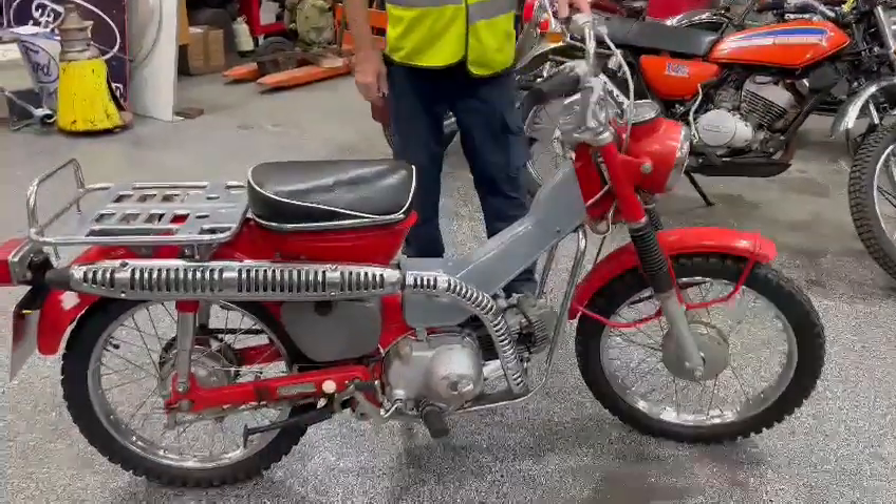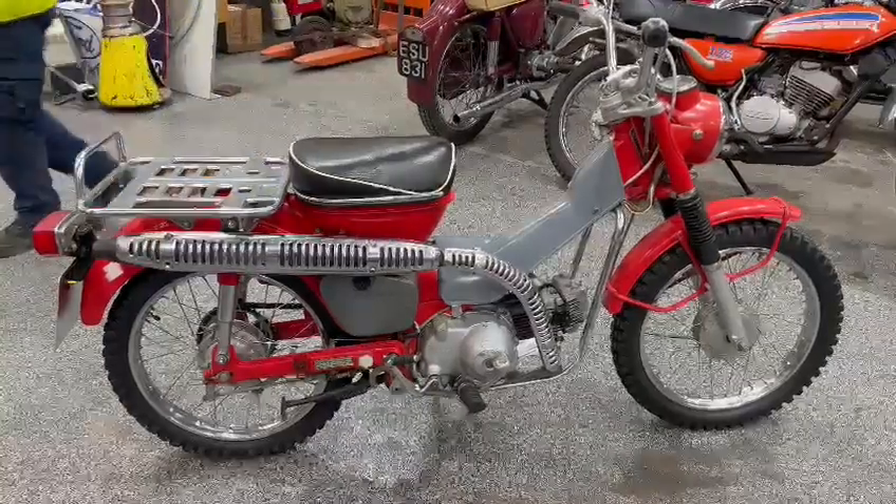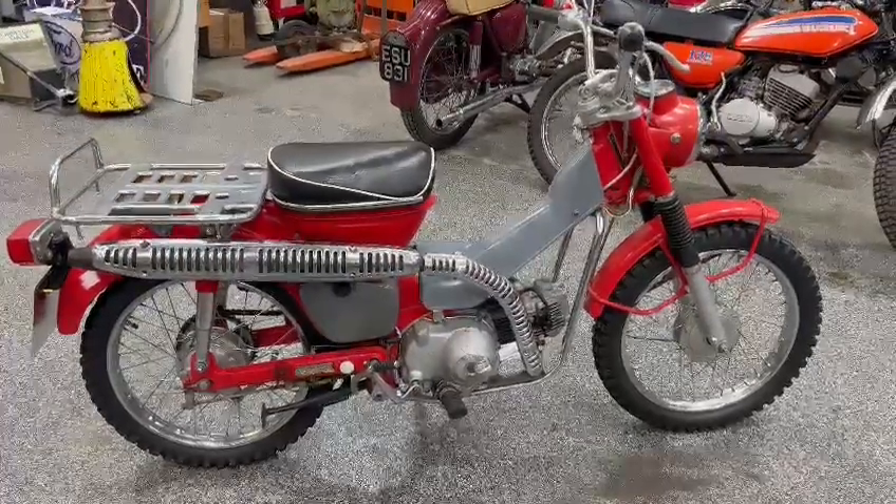You better come down and check it out for yourself, guys. I don't know an awful lot about it, but it's like a little C70, C90 thing with the fairings that came off.